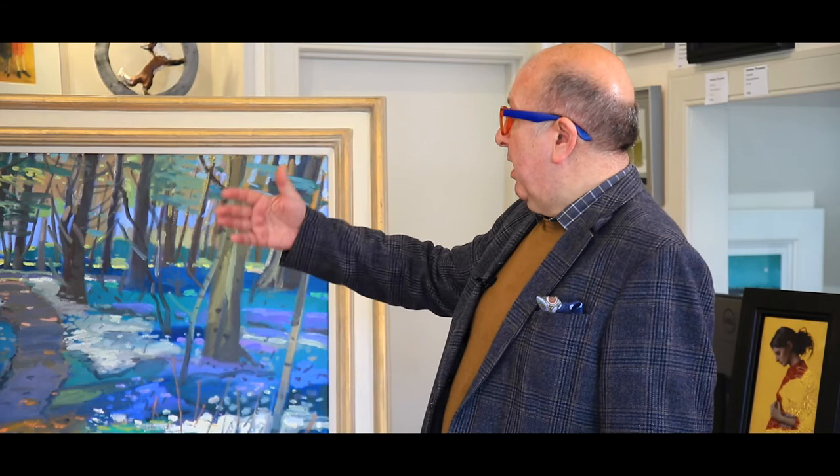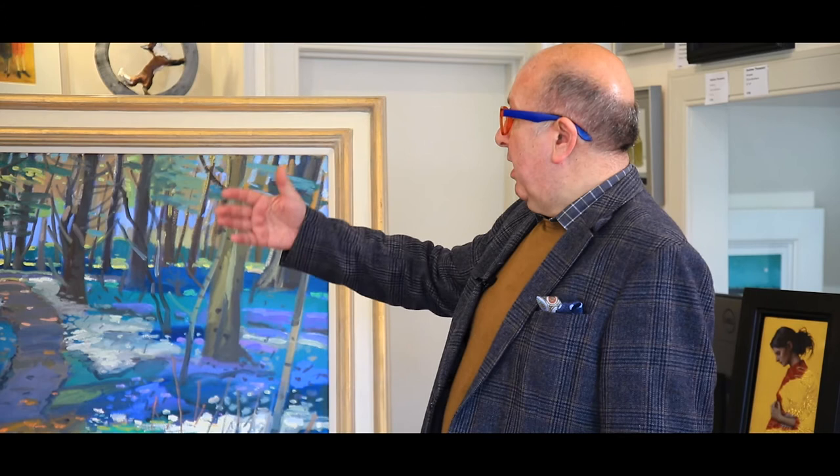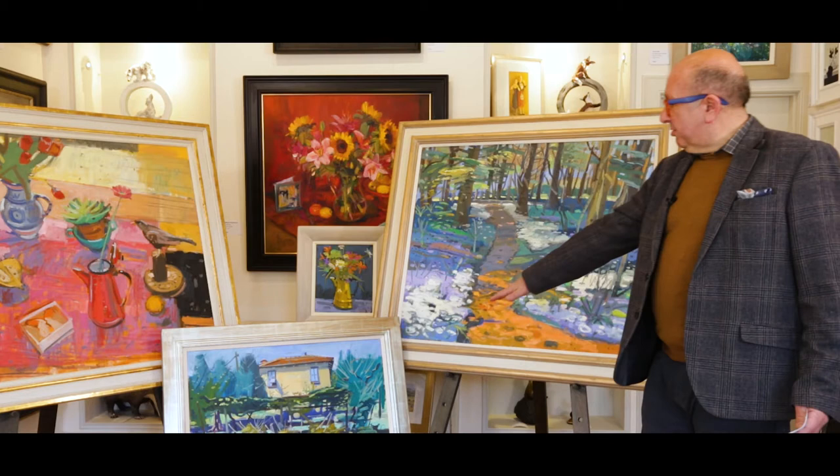We actually sold a painting just last week by him — it was a harbour scene. Harbour scenes, still lifes, landscapes — they're all part of what he does best.